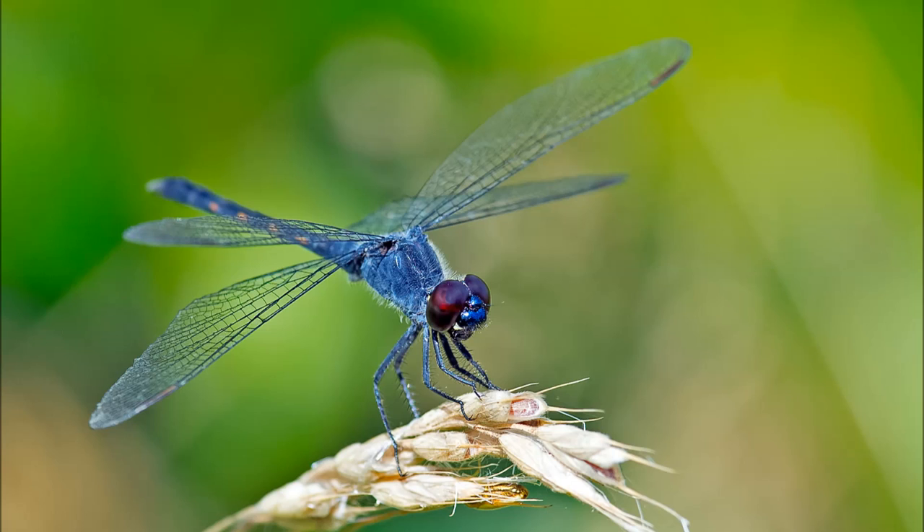Here are some interesting facts about dragonflies. There are around 5,000 different species of dragonfly. Dragonflies can be found everywhere throughout the world except for Antarctica. The dragonfly is an insect that is commonly found near a water supply.